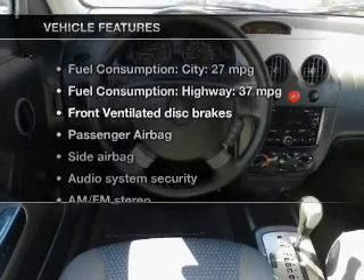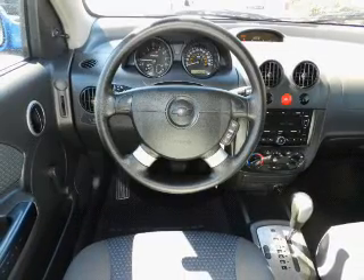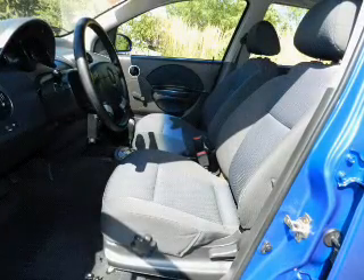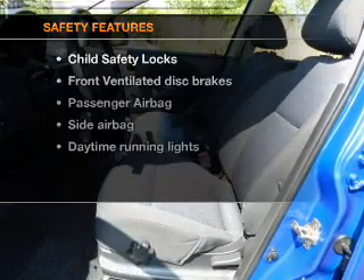And with these notable features, you won't want to miss out on the opportunity to own this amazing ride. An AM FM stereo with a CD player, power steering, and an adjustable tilt steering wheel.